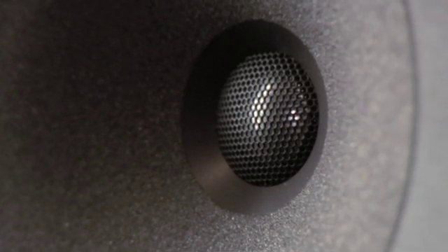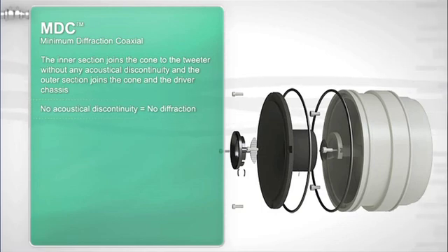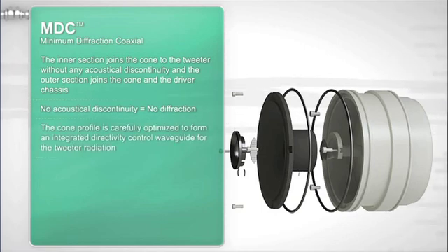The most unique aspect of this product is the minimum diffraction coaxial midrange-tweeter assembly. Coincident source loudspeakers provide advantages over spaced drivers, especially at the crossover region. Improvements in imaging, response, and directivity can be achieved.